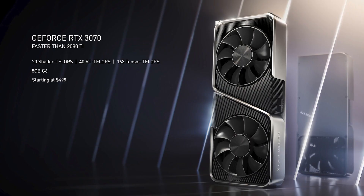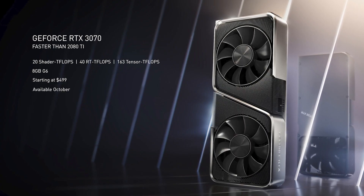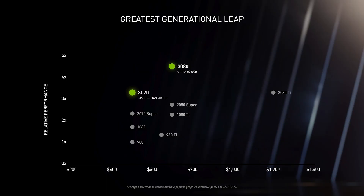The RTX 3070 is $499, it ships in October, and it is more powerful than the RTX 2080. The 3080 is $699.